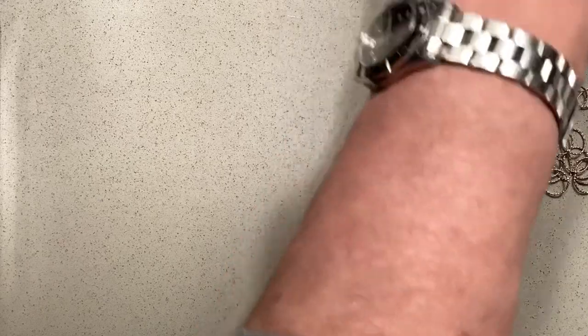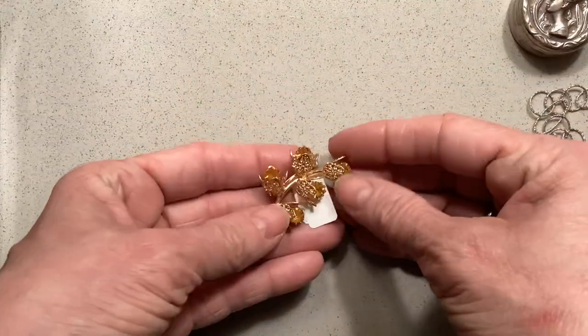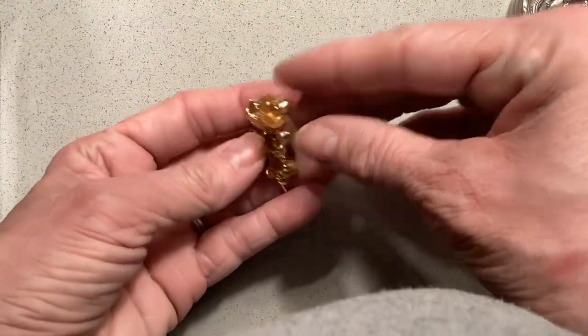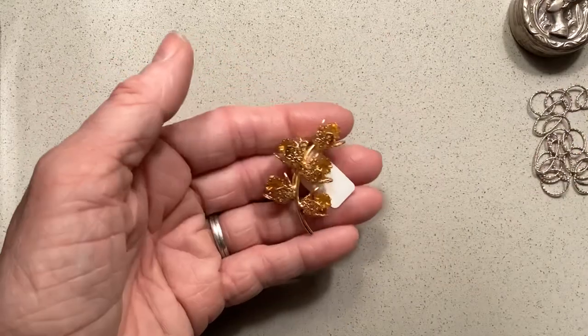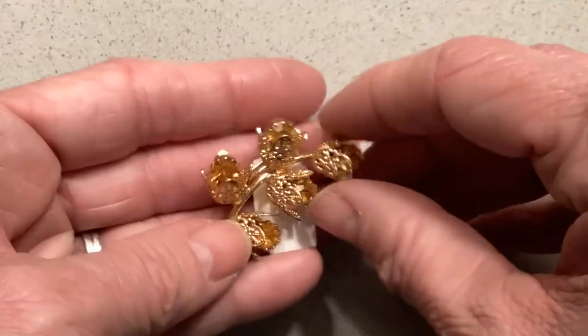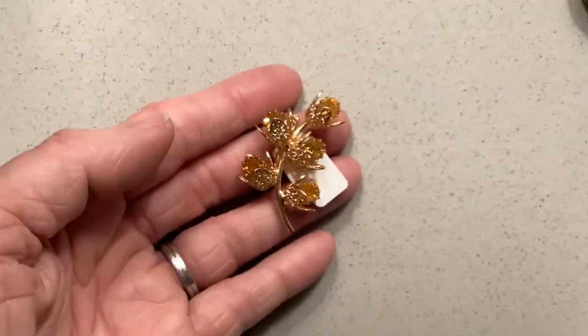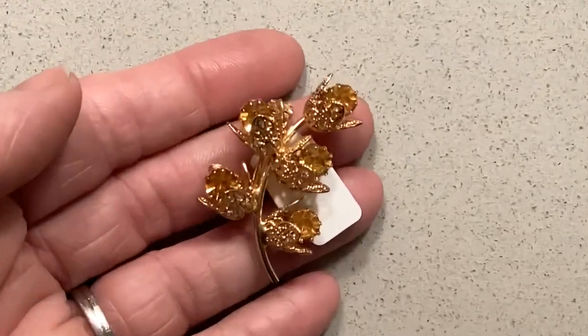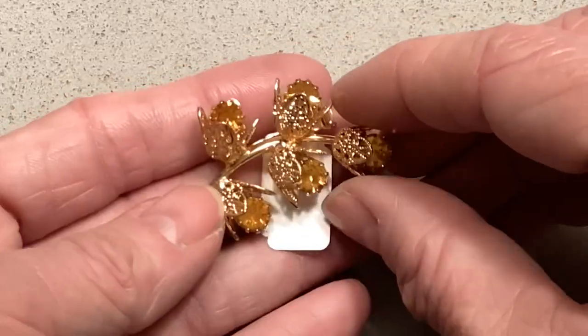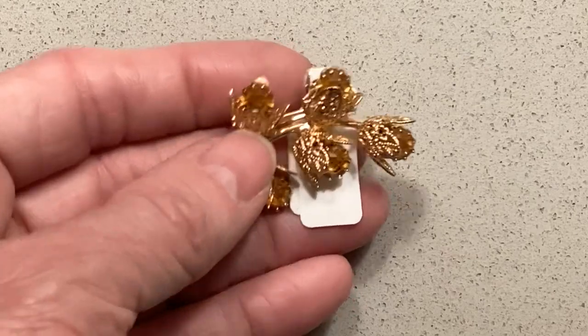I also picked up this pretty brooch with some yellow stones — I don't know if they're citrine. I could not find a maker's mark on this brooch, but it was just very pretty to me. I bought it anyway just because I liked it.